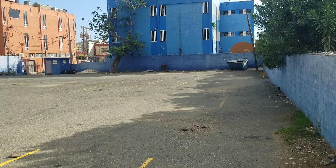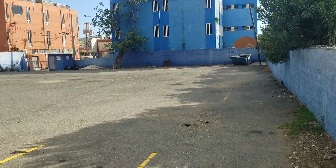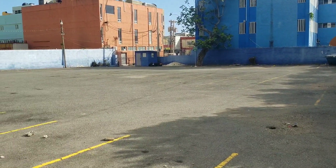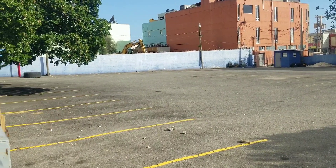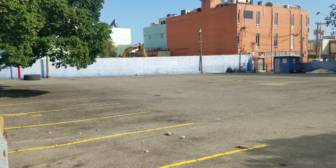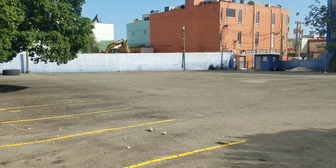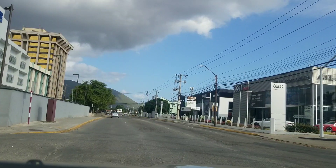All right guys, so this is the update on the project. A lot of persons were asking, so we'll continue making updates every two weeks on this project, because it's going to be the tallest building in Jamaica — one day when they actually get it done.